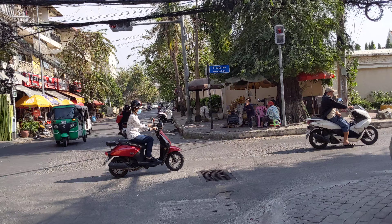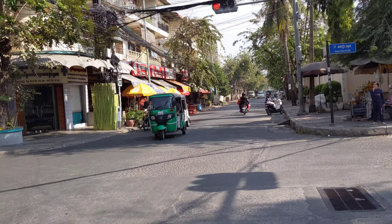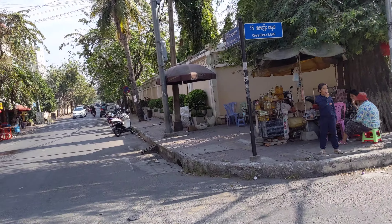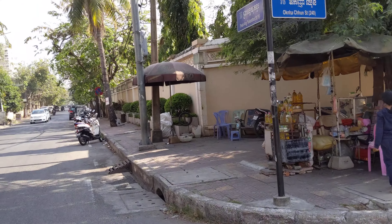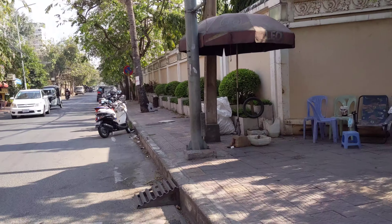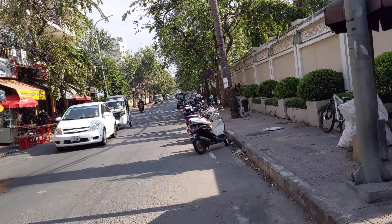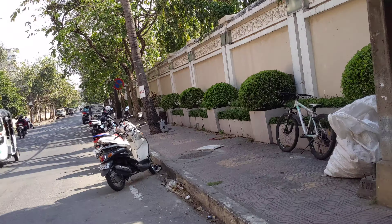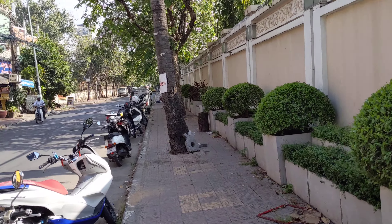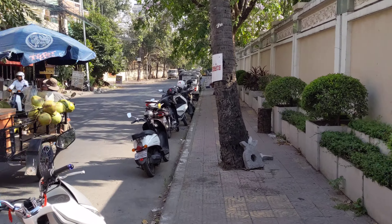This is Street 240, and the other street going this way is Street 19 — it says Pre-Ang Jakunter. So yeah, this isn't a bad area. And if you go up here and take a right, there's some big government complex up here.